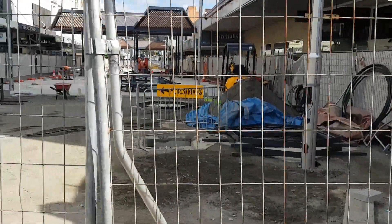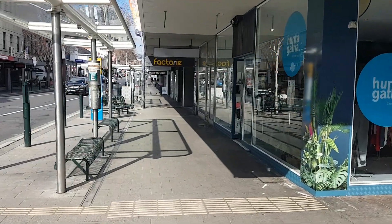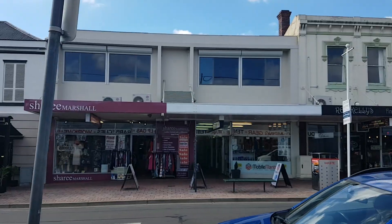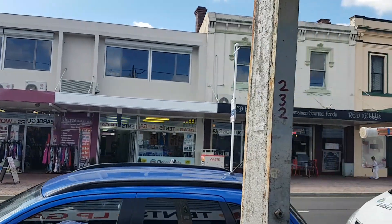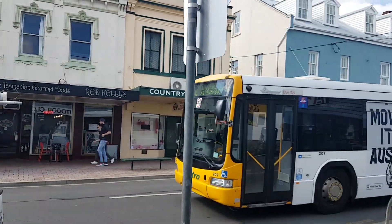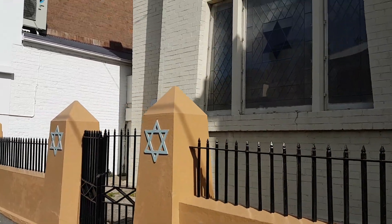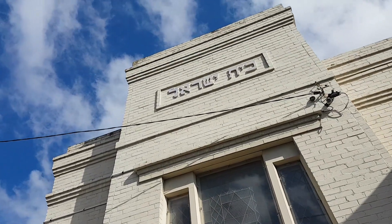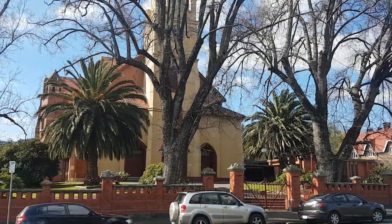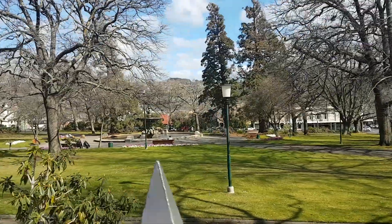They're giving them all a bit of a facelift. Not that it really needed it, but oh well, whatever. That's the Launceston synagogue. And that's St John's Anglican.